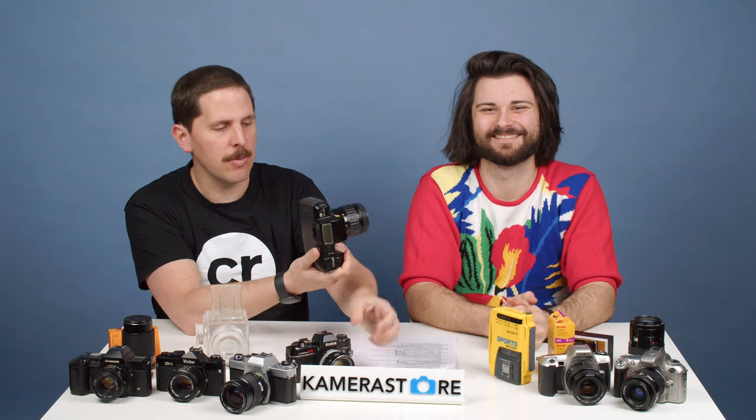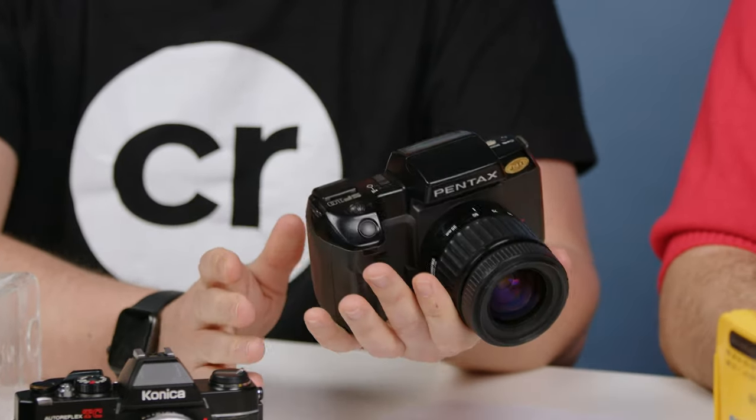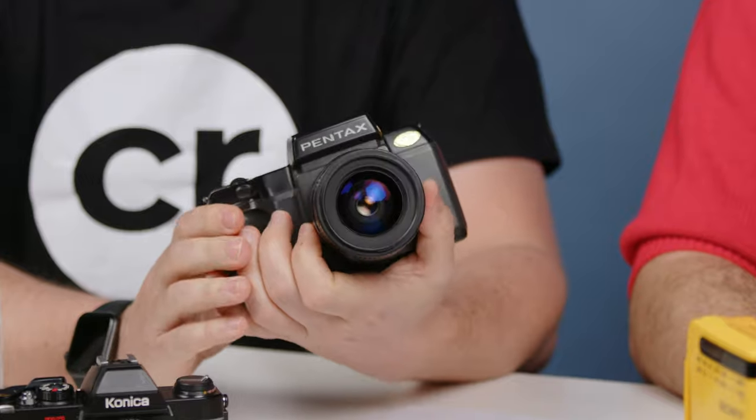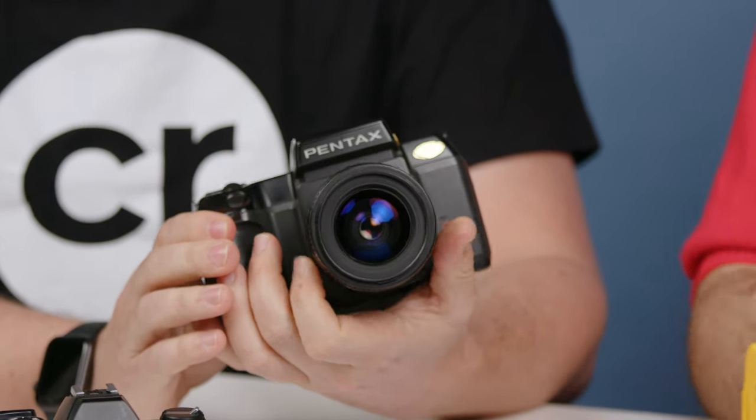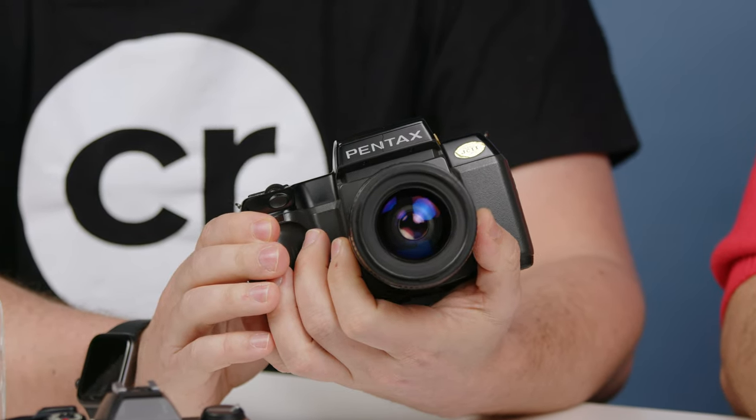I understand if you're a teenager and you walk out with this and your friend has a Leica — they're going to look at you with some interesting eyes. But the results will really not be that different. You'll get 20 good shots out of a roll with the autofocus camera, and your Leica friend will get six.